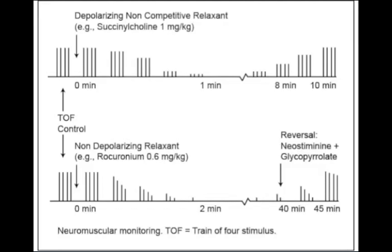Before reversing the effects of a non-depolarizing neuromuscular block, spontaneous recovery of the block should be such that at least one or two twitch responses to a train-of-four stimulus are observed. Recovery from a non-depolarizing neuromuscular block is deemed to be complete when the train-of-four ratio returns to 90%.